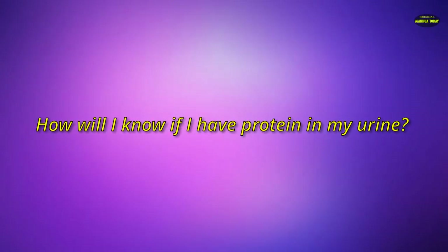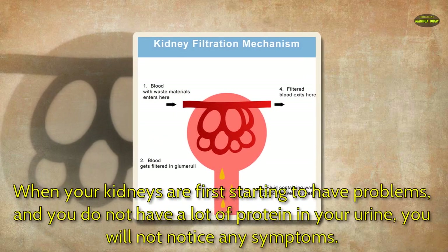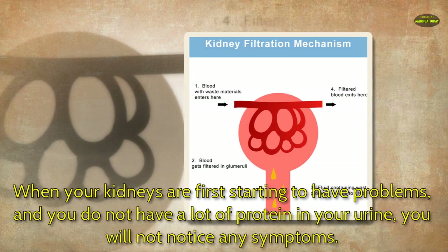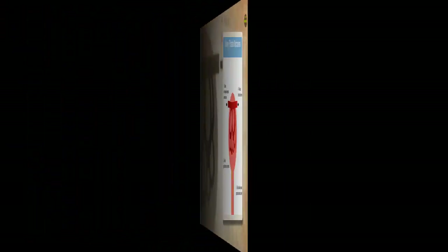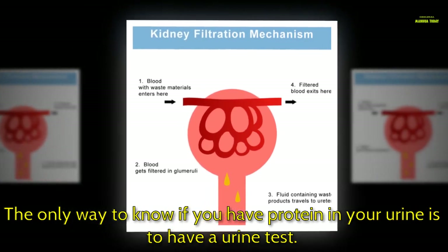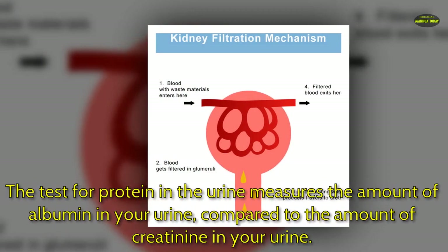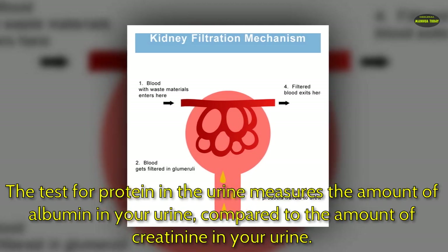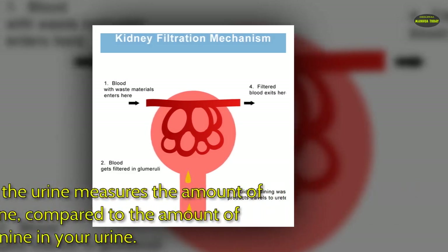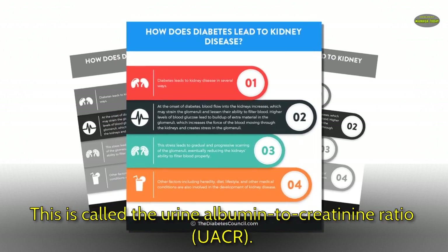How will I know if I have protein in my urine? When your kidneys are first starting to have problems and you do not have a lot of protein in your urine, you will not notice any symptoms. The only way to know is to have a urine test. The test measures the amount of albumin in your urine compared to the amount of creatinine in your urine. This is called the urine albumin-to-creatinine ratio, or UACR.